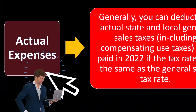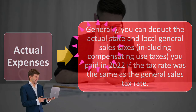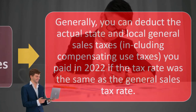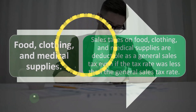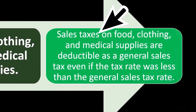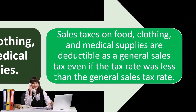For actual expenses: you can generally deduct the actual state and local general sales tax, including compensating use taxes you paid in 2022, if the tax rate was the same as the general sales tax rate. Sales taxes on food, clothing, and medical supplies are deductible as a general sales tax, even if the tax rate was less than the general sales tax rate.